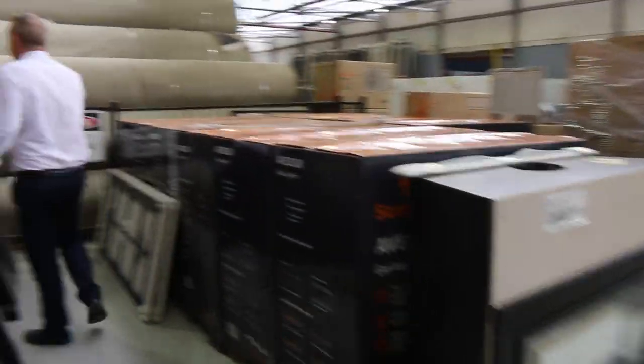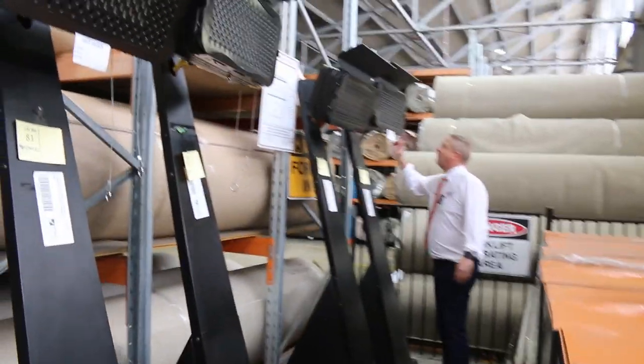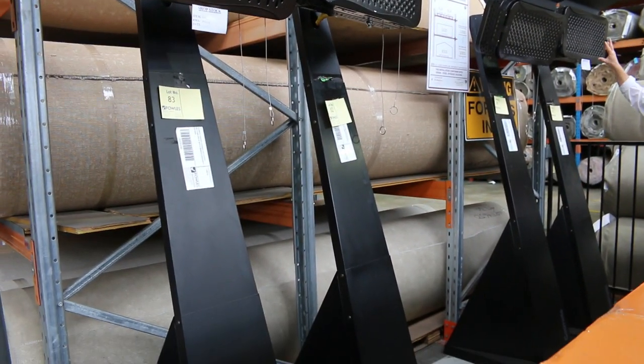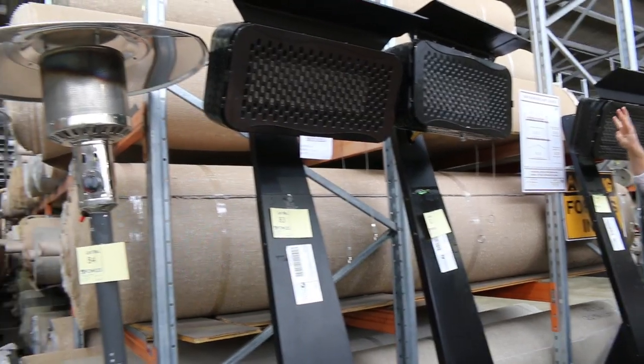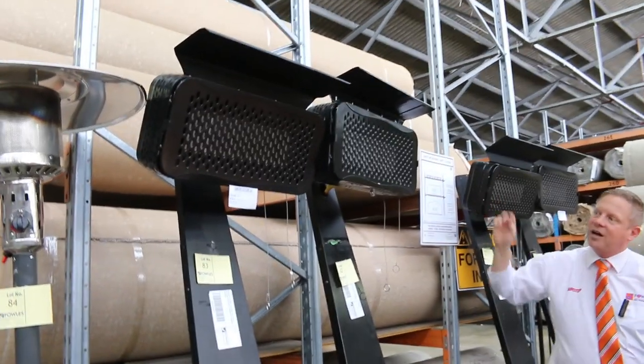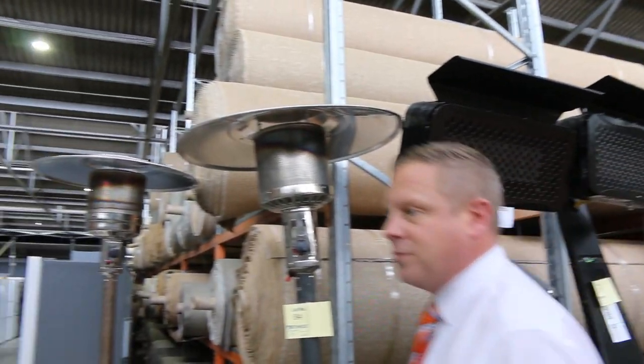I'll knock these over — $200 start bids on all these beautiful radiant heaters. They're about $900 in the shops. There's four there — lots 80, 81, 82, 83. We'll start those away at $200 a pop. Three month factory warranty. Really nice buying.